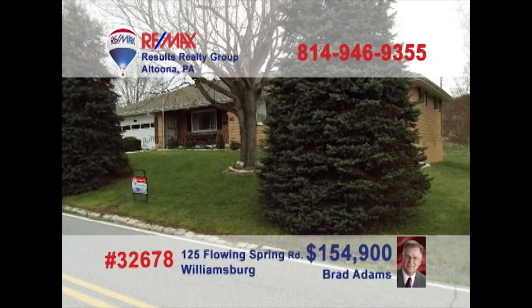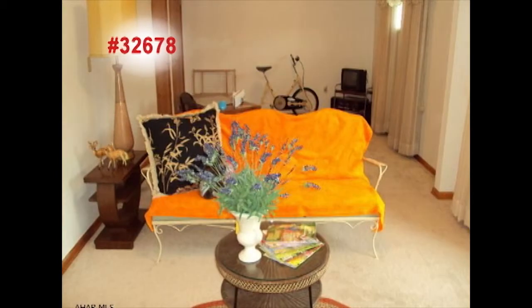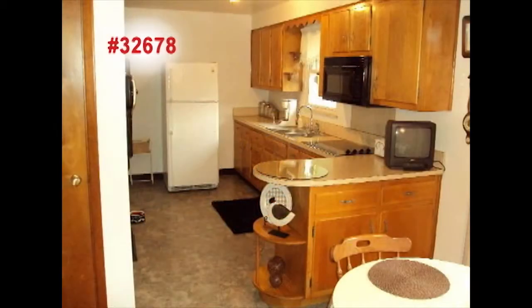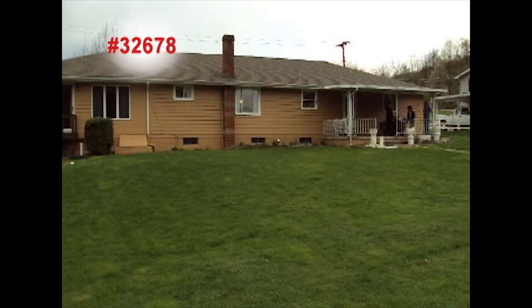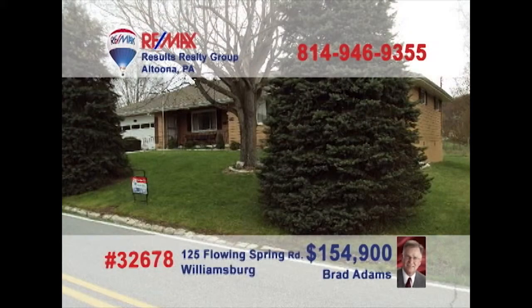Here's a well-maintained rancher in Williamsburg presented by Brad Adams and Kathy Shabala. Beautiful hardwood floors add charm to the living room, while the family room is flooded with sunlight for a relaxing setting. The kitchen offers extensive counters and rich wood cabinetry, with plenty of space for landscape gardening or fun and games in the backyard, and two cozy bedrooms for rest at night. Call Brad or Kathy today and ask about the heated workshop.